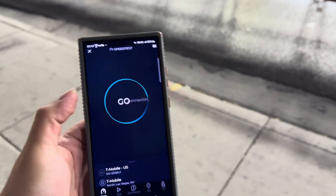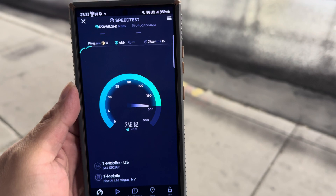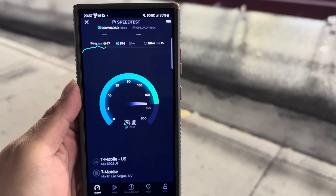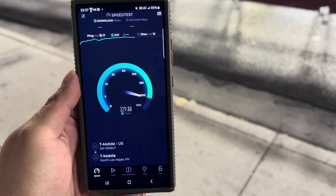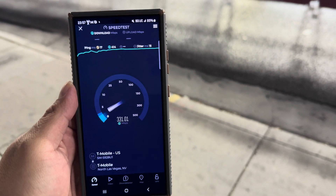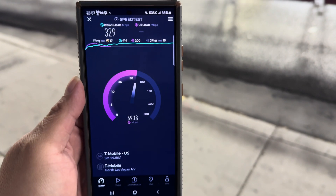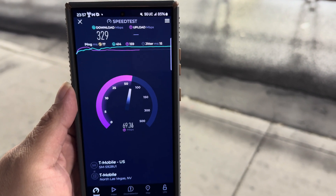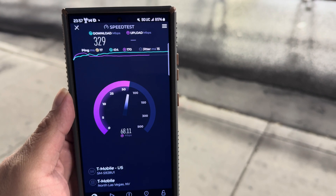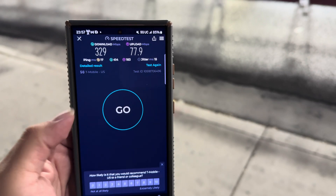Alright guys, we've got T-Mobile on — this is the S24 Ultra, just to let you know. 17 ping, 15 jitter. This is on the Go5G Next military plan — the highest, best plan they have. 329 down, 17 ping, 15 jitter, and the upload looks like about 77.9.